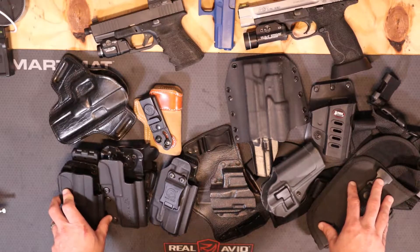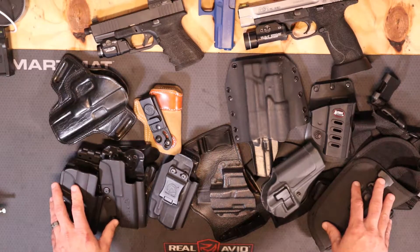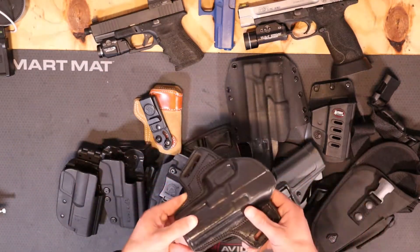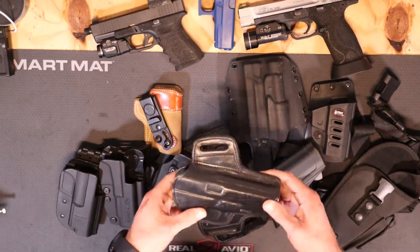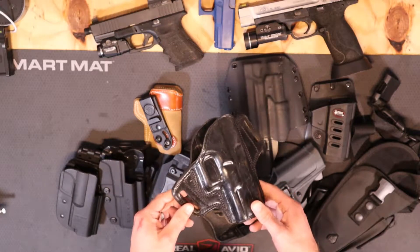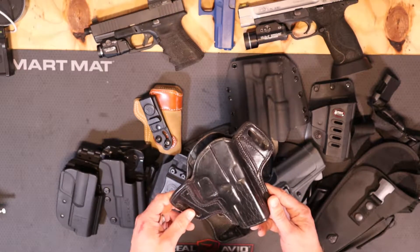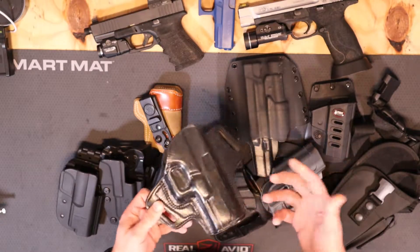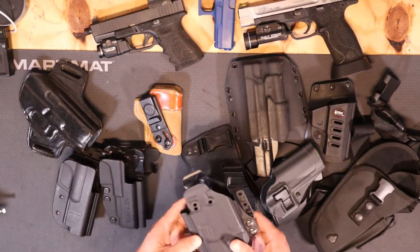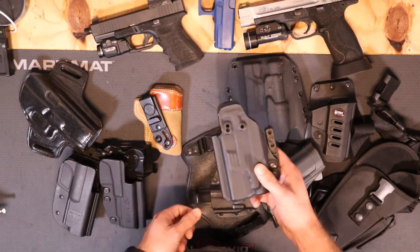The old adage 'buy once, cry once' — if you go out and buy something like this and figure out it doesn't work, because this one was a little cheaper, like 30 bucks, then you go buy a good holster for a hundred bucks. Well now you've spent a hundred and thirty bucks instead of just a hundred bucks.